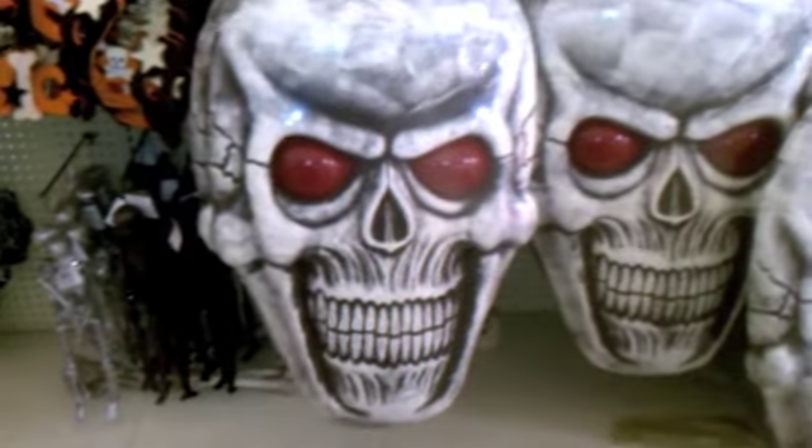Oh my god, are you kidding me? That is one big — let's see how much are those. $24.99. Those are huge. Looks like their eyes light up too.